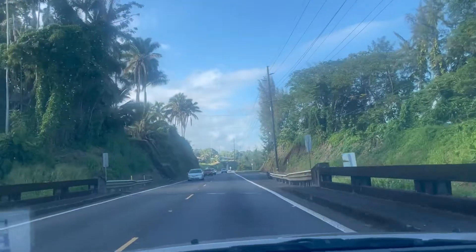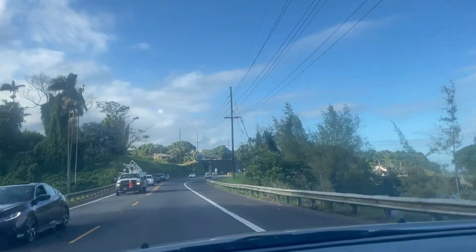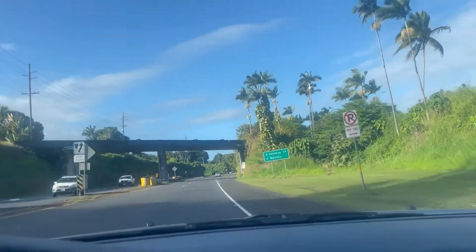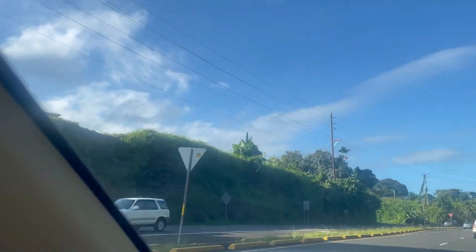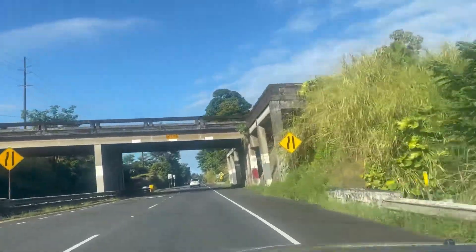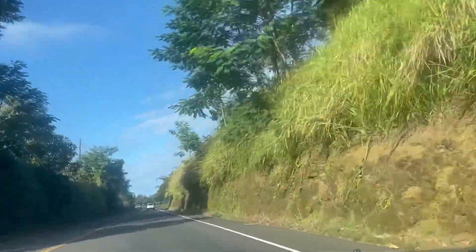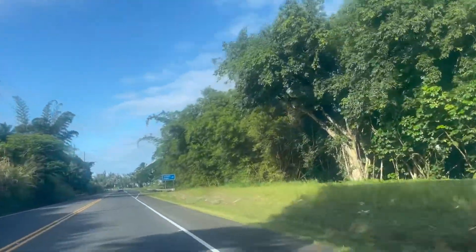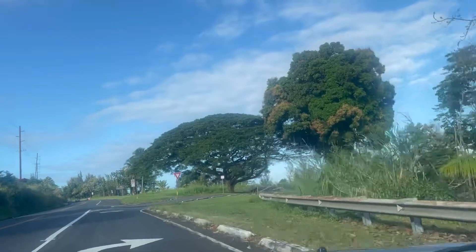I'll take you through this spot guys — they call it the Scenic Point of the bayfront. You get a really nice view of the bayfront from there. Let's check it out. Pwede akong dadaan dyan guys, but let's stop at Scenic Point first before going home so we can see the view.